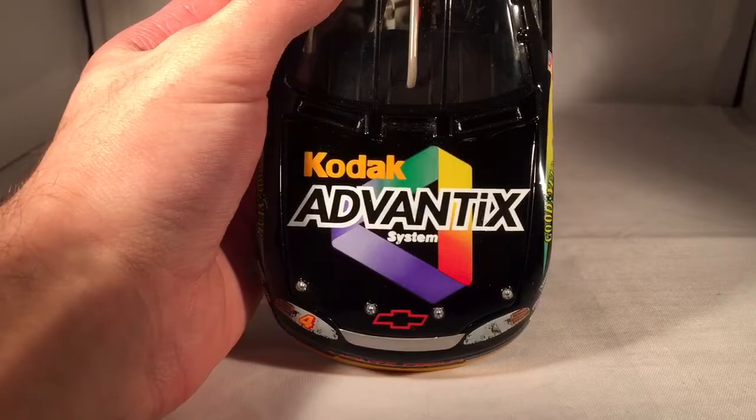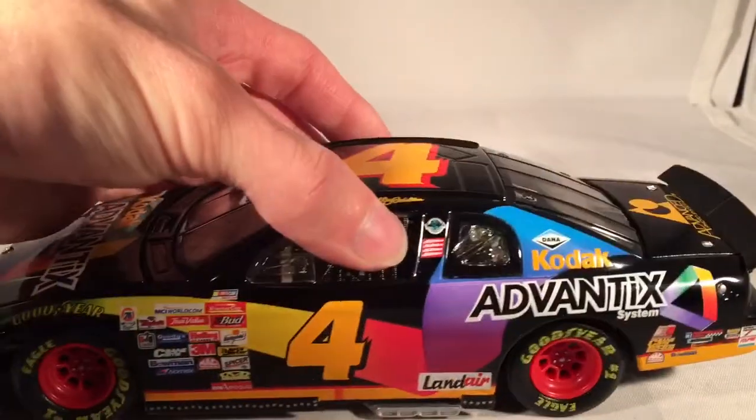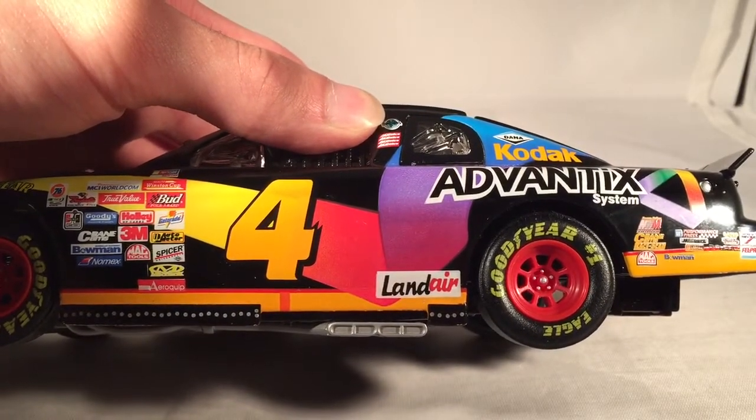Let's get down to the sponsors. On the hood, you have Kodak Advantix System, Chevy Monte Carlo, number four. Down the side, you have Kodak Advantix System. Got Land Air, and a ton of sponsors back here.